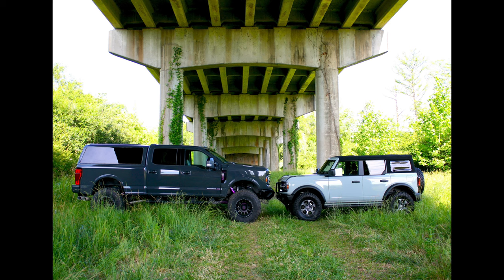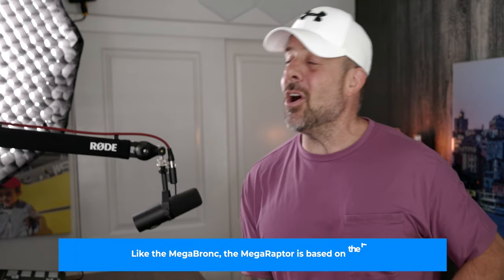The Mega Bronco has 40-inch tires, re-geared front and rear differentials, and a wider track for added stability. You can have all of this for $224,950. So if you have nearly a quarter million dollars burning a hole in your pocket and you want a big old truck to tear it up off-road, check the description below for a link to sign up for the Mega Bronco.